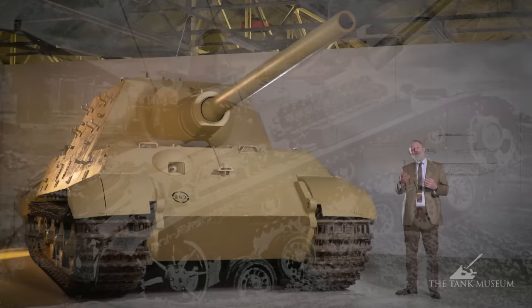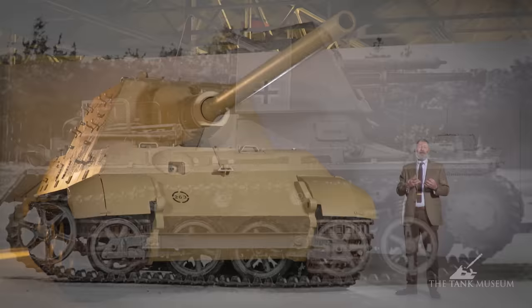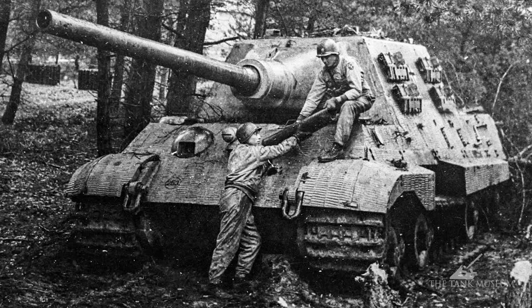With that initial idea of an infantry support vehicle, it then moves on when they add, instead of an infantry support howitzer, an anti-tank gun. Then you end up creating something the Germans call Panzerjägers, or Tank Hunters — the idea of a vehicle that can have a powerful anti-tank gun on a mobile tracked chassis. The real difference between that and a tank is that a tank tends to have a turret that can rotate 360 degrees.